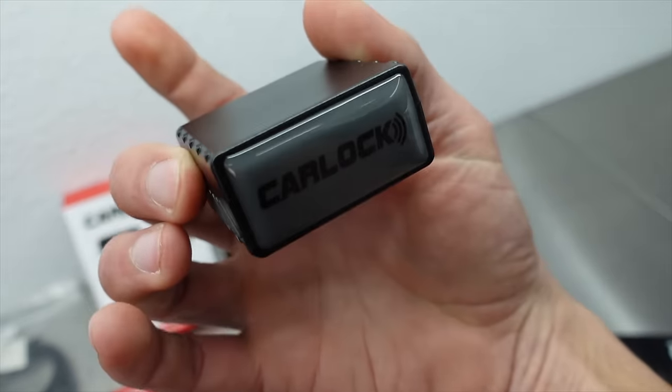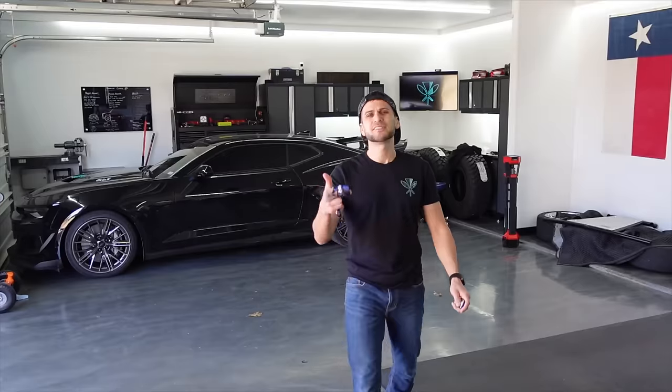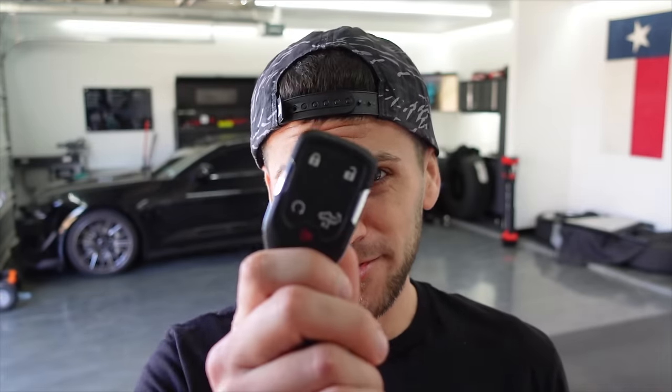There is a significant amount of investment in both of these trucks and I would like to keep them in my ownership. We've partnered up with a company today that has a product that's going to do just that, and they call it Carlock. Continued advancements in technology are pretty cool, very convenient, and make life really easy a lot of the time.